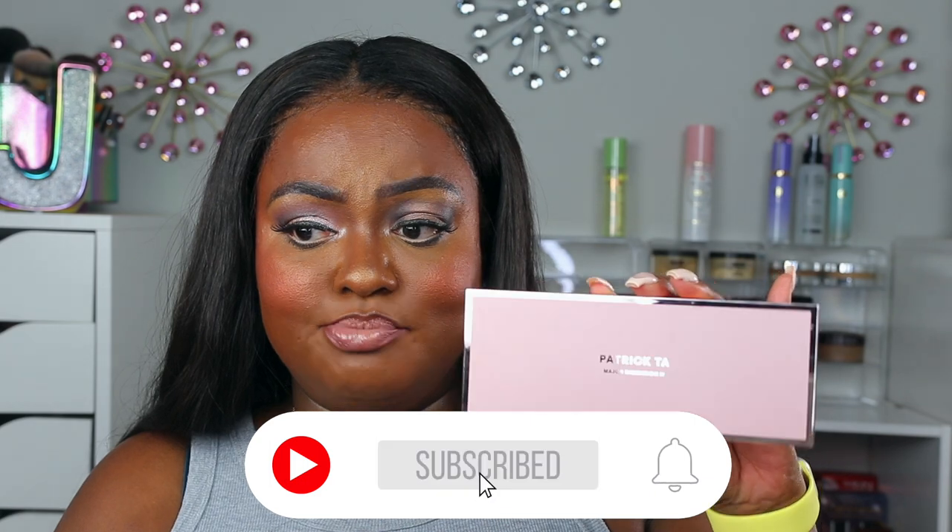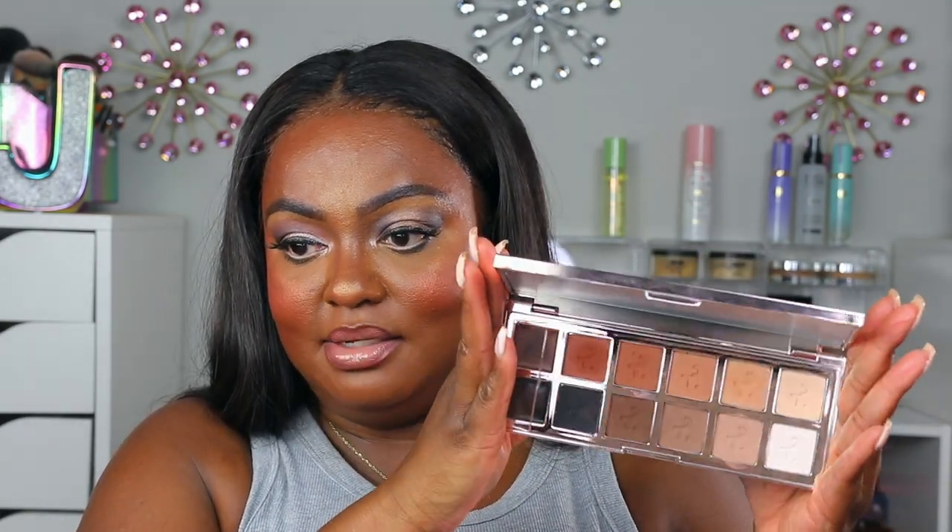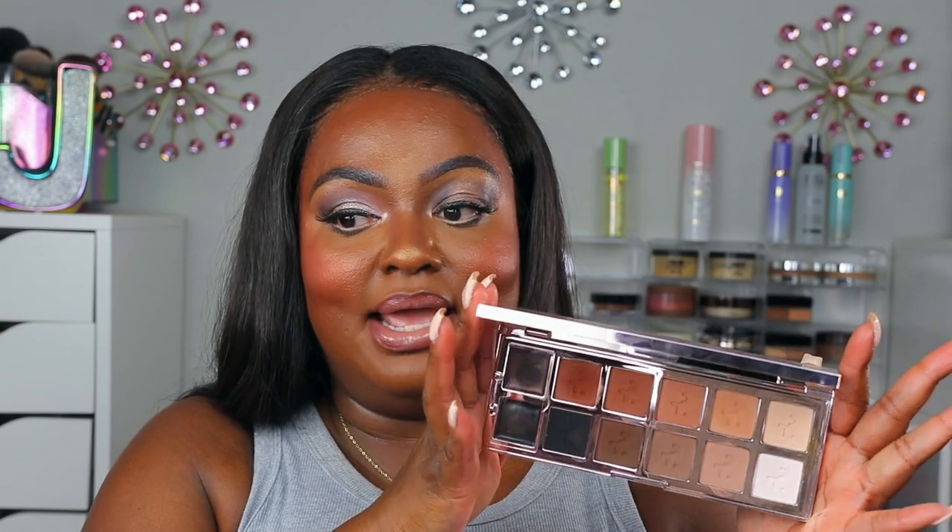I have the Patrick Ta Major Dimensions 3 Matte Eyeshadow Palette. This is the packaging — classic Patrick Ta; I love his rose gold. This is what the actual palette looks like — it's beautiful, a really nice change from the full metallic palette. I like the fact that the design is embedded in the actual mirrored cover rather than being a sticker. This is a very interesting neutral palette. If you have not seen my review of this palette, please go check it out. And if you have seen my review, let me know — is this a palette you would pick up?